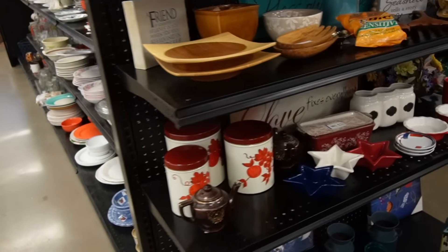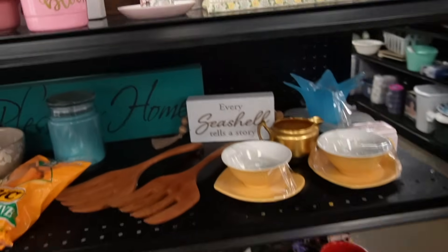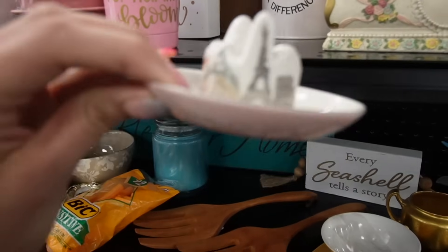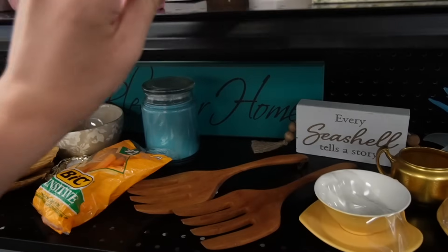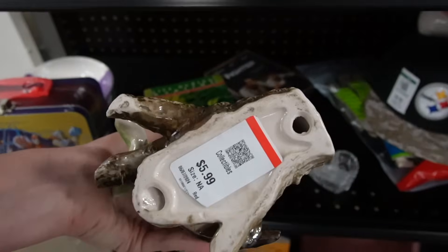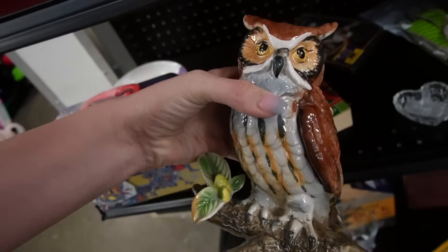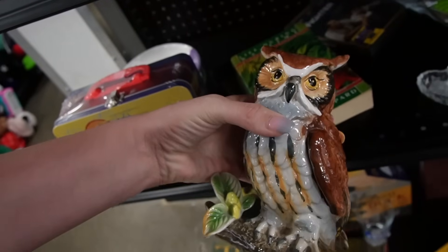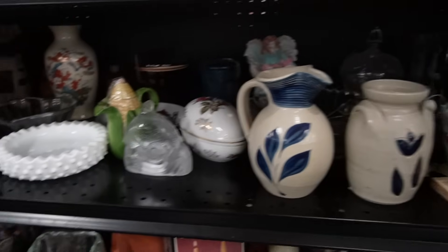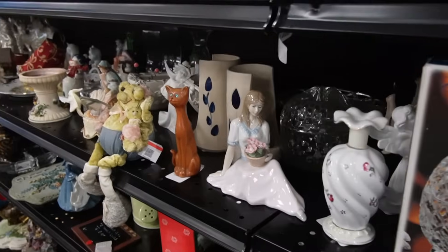Let's see what we can find here at the Belle Vernon Goodwill. This is really cute — what is that? Kohl's? A little travel-themed trinket dish. This owl is kind of fun — is that Italian? Can't really tell. It's only $5.99, no chips or cracks, I think I'll grab them.